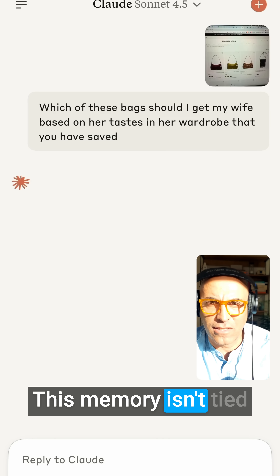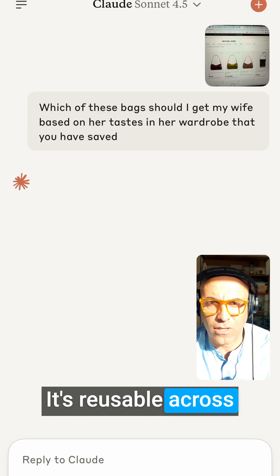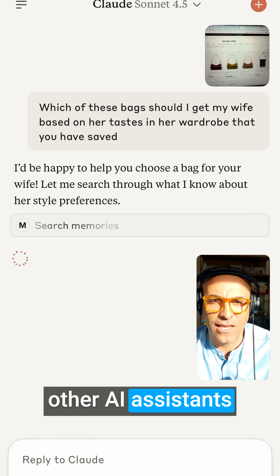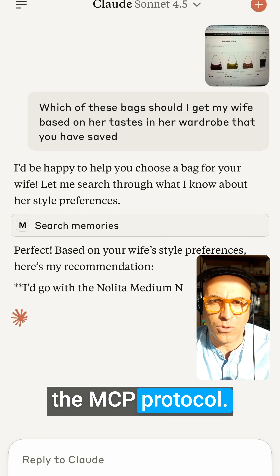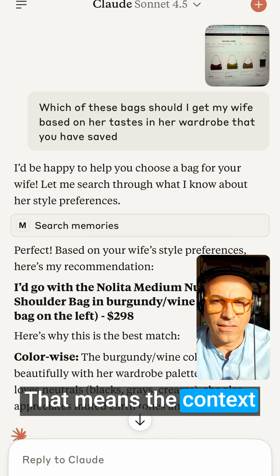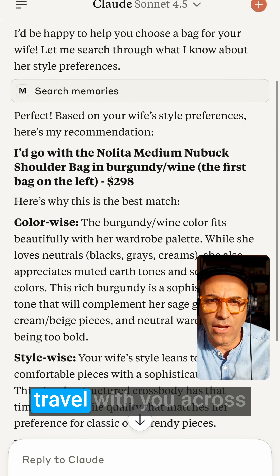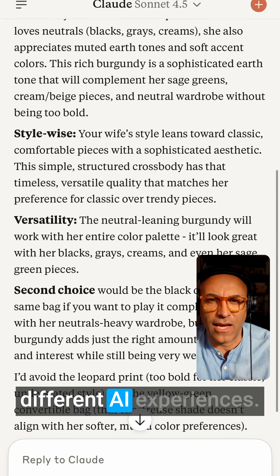This memory isn't tied to just one assistant. It's reusable across ChatGPT, Claude, and other AI assistants that connect through the MCP protocol. That means the context she builds with you — your habits, tastes, and reflections — can travel with you across different AI experiences.